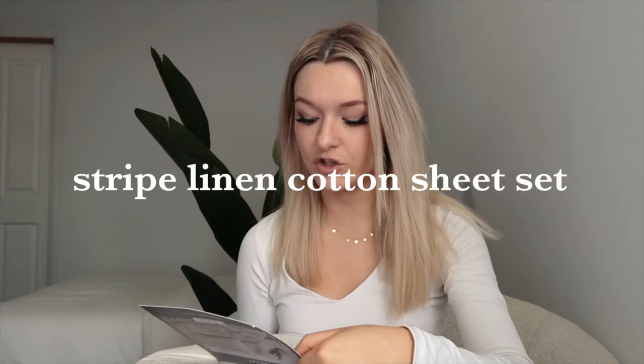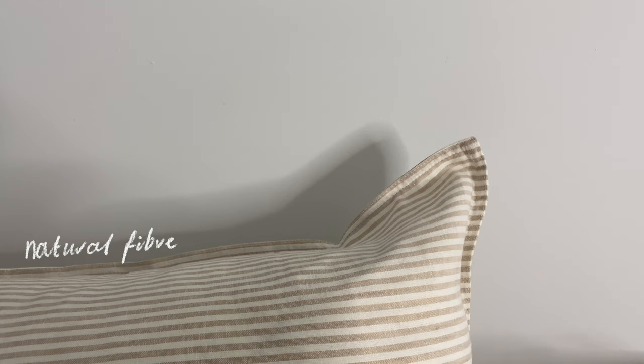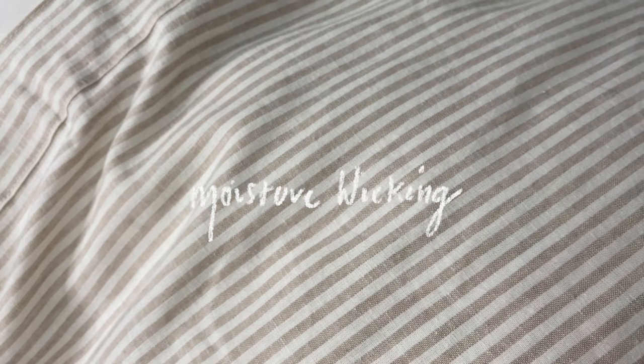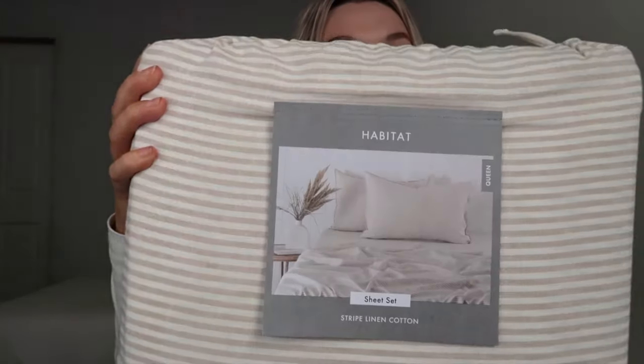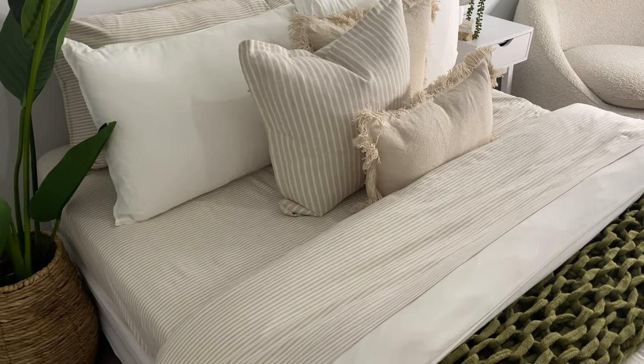First things first — these are the striped linen cotton sheet set in the natural color. If you don't know me by now, I love everything to do with neutral colors and neutral tones, so these are perfect. They come with the flat sheet, the fitted sheet, and two pillowcases. They have amazing qualities — it's a natural fiber and temperature regulating, so if you're a hot sleeper these are perfect. They're also moisture wicking and breathable. They bring in a little bit of pattern and texture without being too overwhelming — just a nice subtle hint.